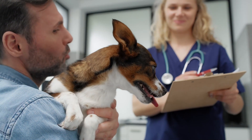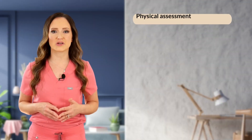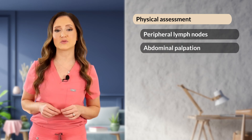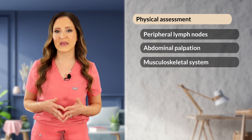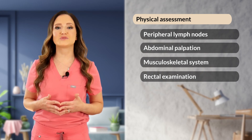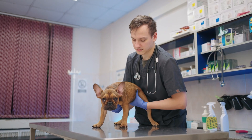Once the primary survey has been completed, a secondary survey can be performed. The secondary survey includes review of patient history, including past medical problems and current medications, as well as a more thorough physical examination including peripheral lymph node assessment, abdominal palpation to assess for gastrointestinal pain or organ enlargement, further evaluation of the musculoskeletal system to look for fractures, trauma, pain, joint swelling, and arthritis, a rectal examination ruling out loose stool and hematochezia, and a urogenital examination including external evaluation of genitalia and palpation of the bladder to assess for pain or obstruction.